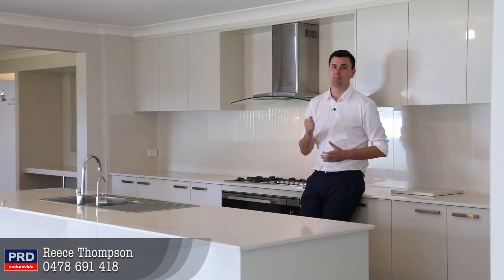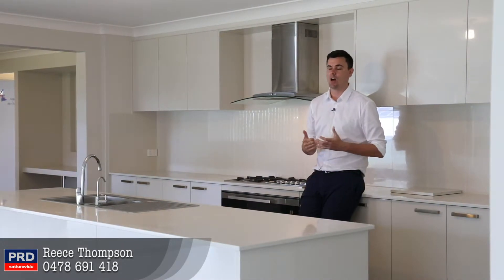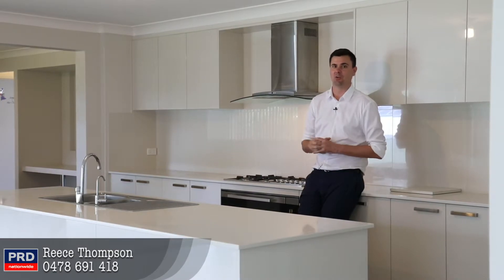So if you are interested in a property like this, make sure you give us a call as soon as possible. I hope to see you guys at the next inspection. Take a look around.